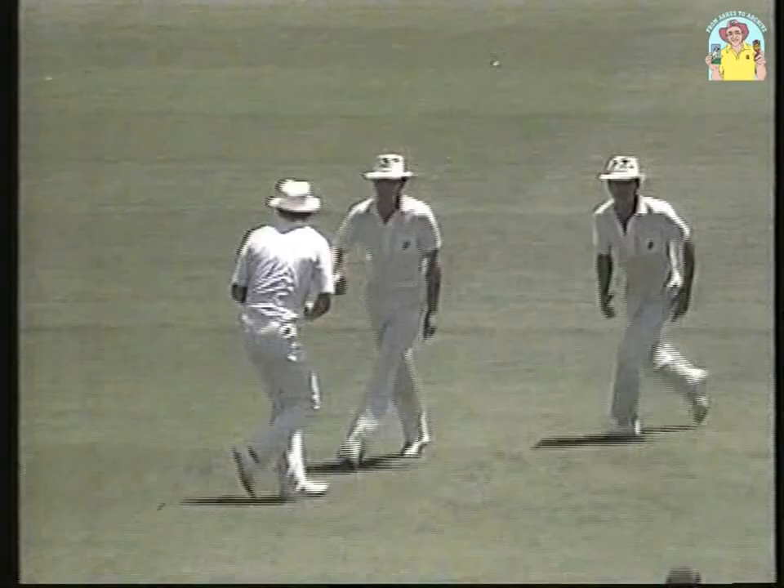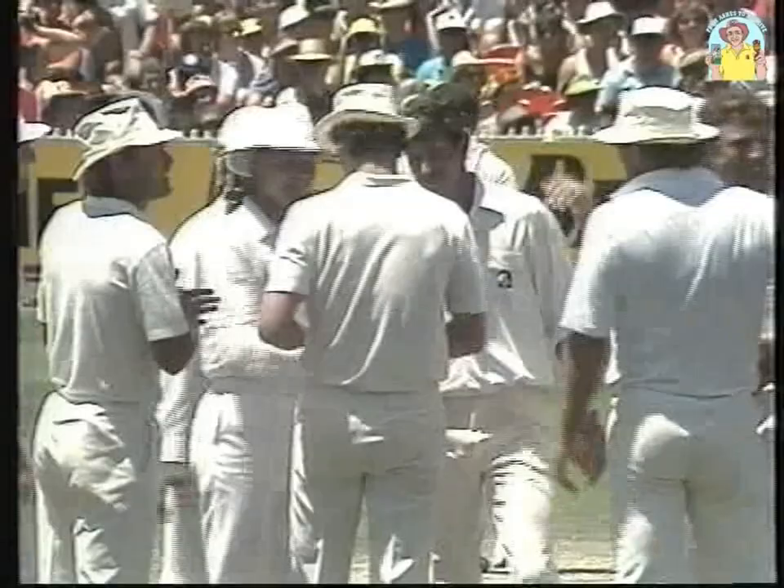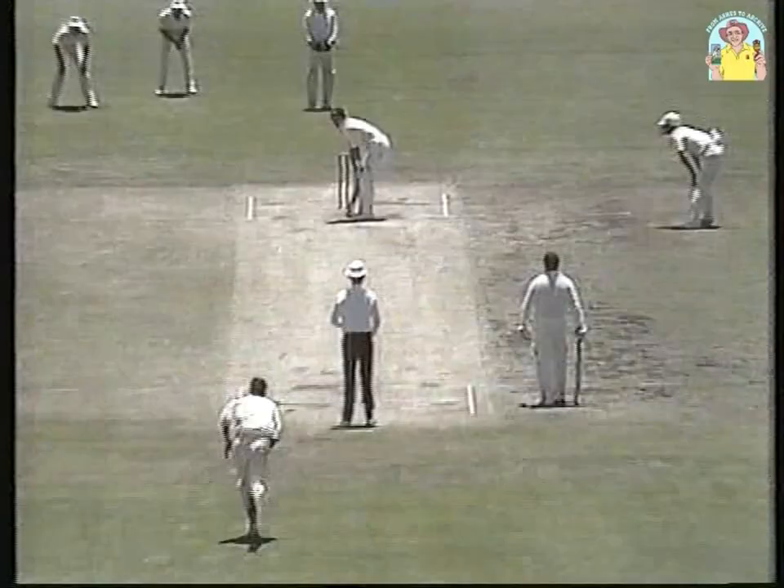At last they break through and it's Hadley — gone. He worked around a masterful off stump delivery; he's never looked comfortable this summer to Hadley in that region, not playing with a full face of the bat. It flies to second slip and at last New Zealand break through as Bracewell takes the catch.